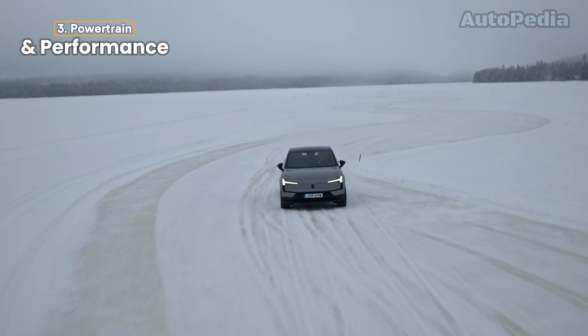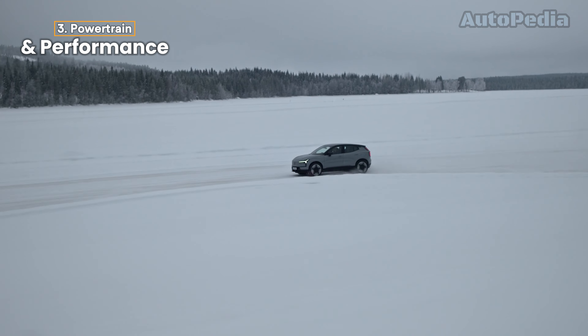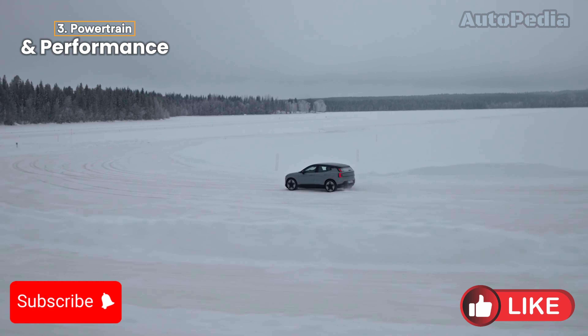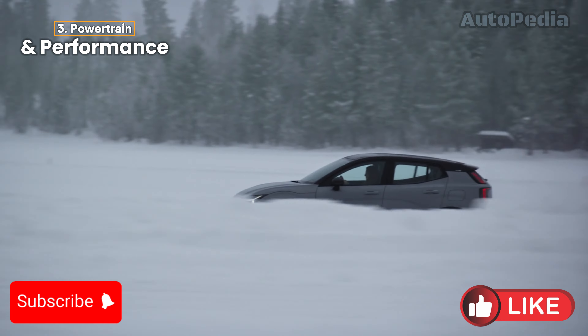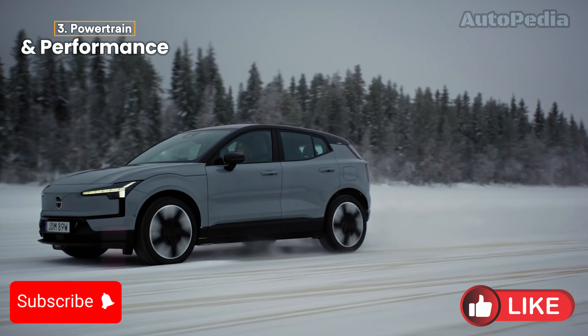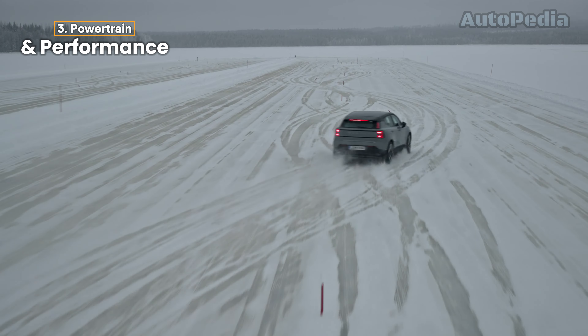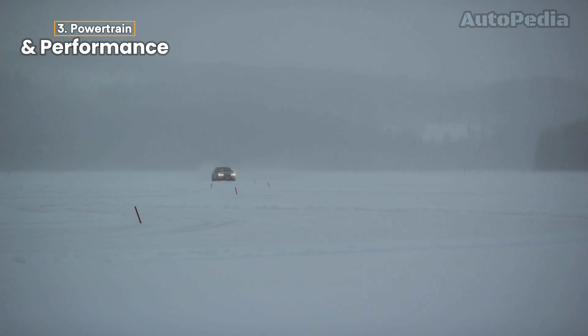On the flip side, the Volvo EX30 offers three powertrain options. The base model comes with a 272 horsepower single motor and a smaller 49 kWh battery, providing around 344 kilometers of range. The mid-level version has the same motor but upgrades the battery to a 64 kWh pack, boosting the range to 480 kilometers. And if you want maximum performance, the top-tier model features dual motors and all-wheel drive, delivering 428 horsepower with a range of 460 kilometers. This beast goes from 0 to 100 km/h in just 3.6 seconds. When it comes to driving dynamics, the Kia EV3 is smooth and composed, designed for a comfortable ride, while the Volvo EX30 offers more of a thrill, especially in its dual-motor setup. The EV3 focuses on efficiency and range, while the EX30 blends performance with compact agility, especially in city environments.